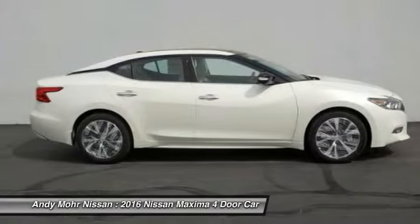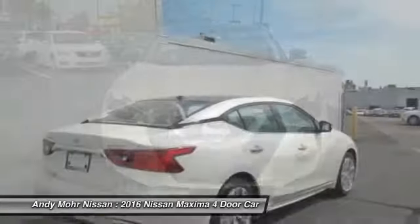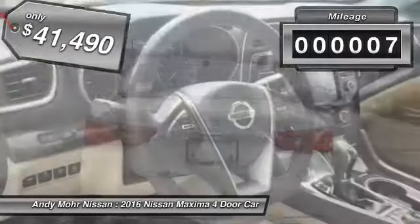Advanced technologies such as Nissan Intelligent Key and Push Button Ignition offer convenience and control, and is priced below $45,000. This vehicle has less than 100 miles.